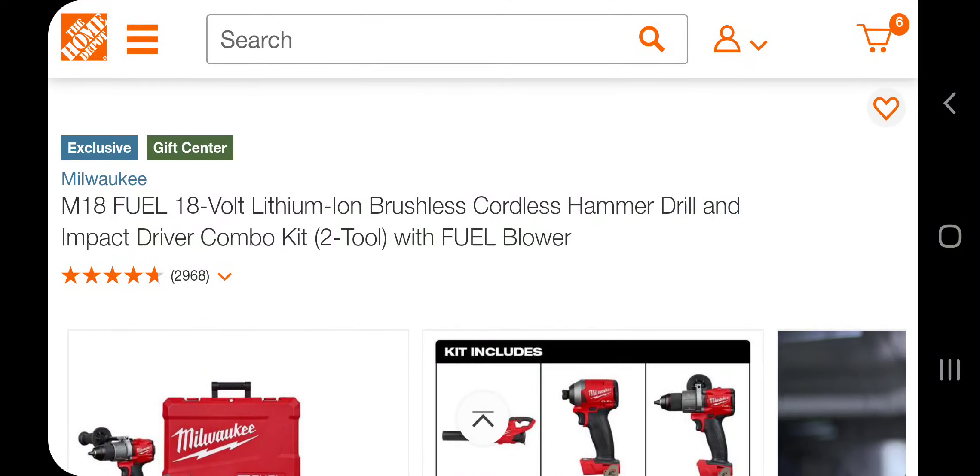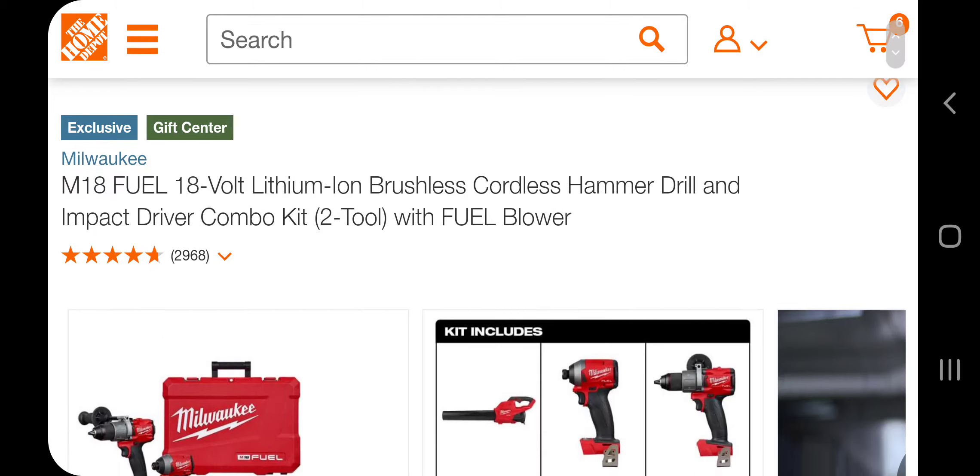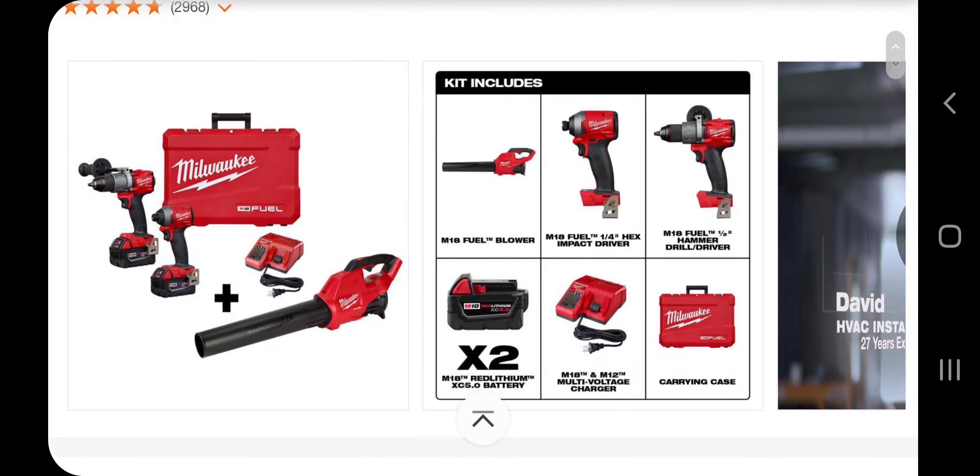Guys, M18 fuel, 18 volt, brushless, coreless, hammer drill and impact driver combo kit. These are price glitches, guys — price glitches. Get them now before they fix it.